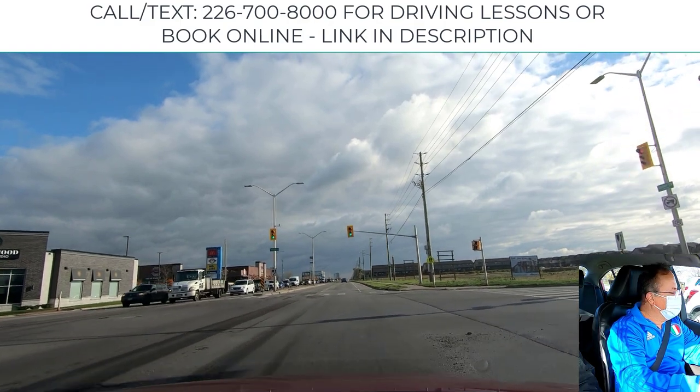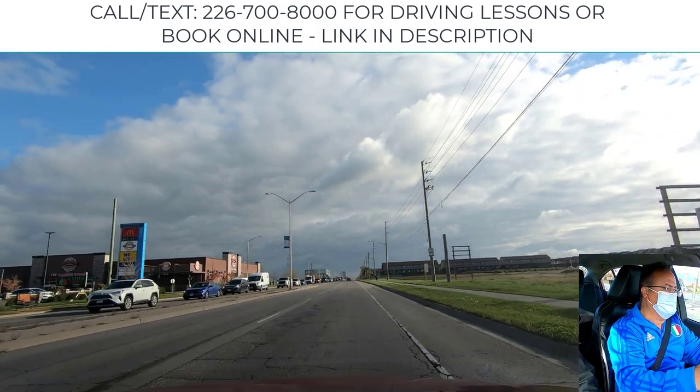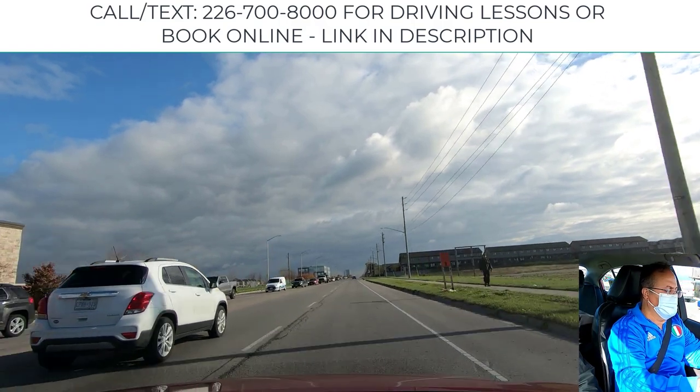Now the light changes. We have a quick scan left to right, make sure no car is passing the red light, and we continue driving. The speed limit is 60, so we bring our speed up to the required speed limit.